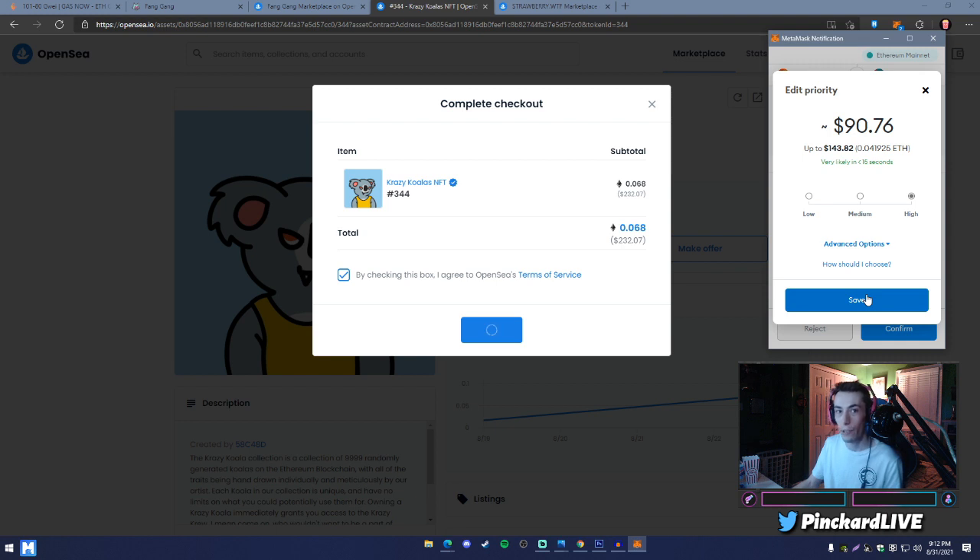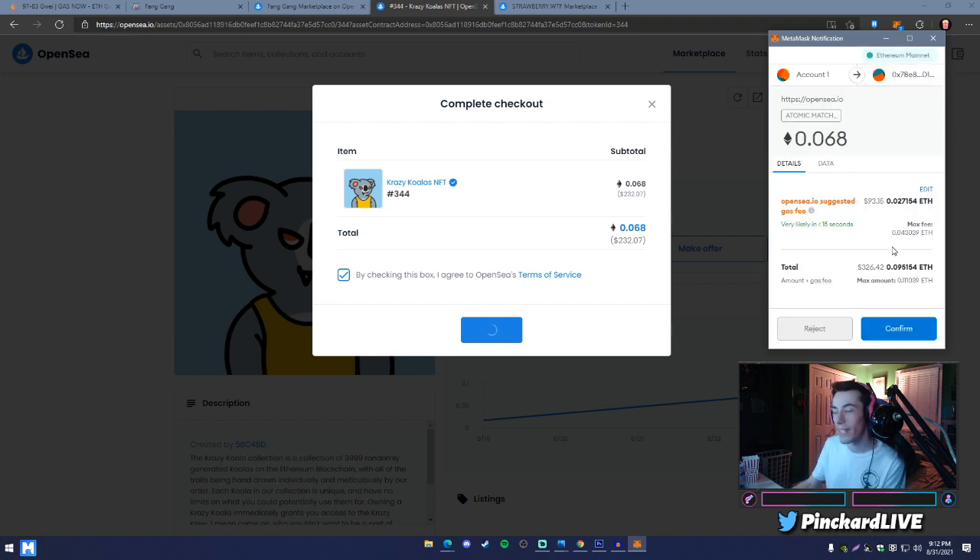Most people want to hit 'High' when buying an NFT, mainly because there's usually a lot of congestion on the Ethereum network. If your transaction doesn't have enough gas, it might not go through. Make sure you give enough gas priority so your transaction goes through and you get your NFT. For this Crazy Koalas NFT number 344, it would cost roughly 0.09 ETH or $315 total.